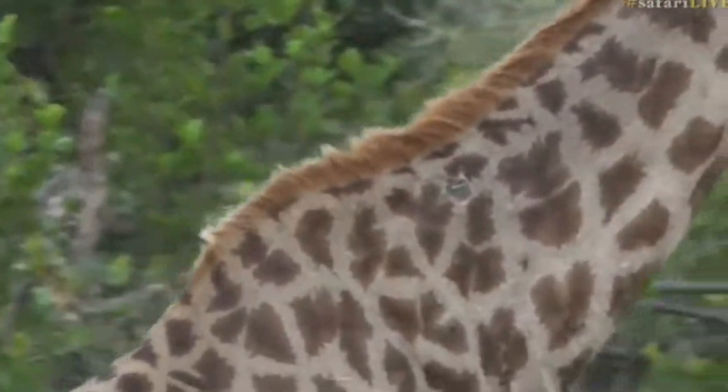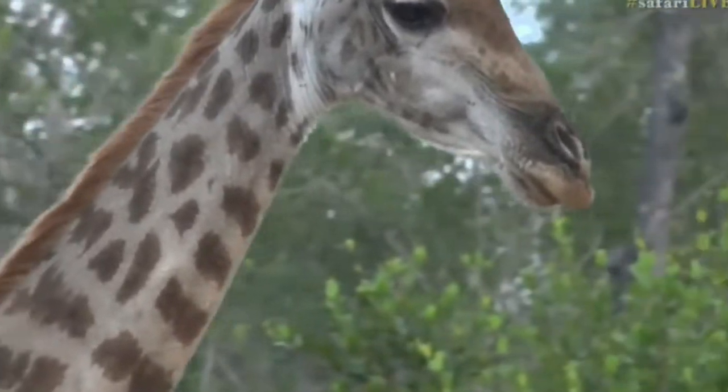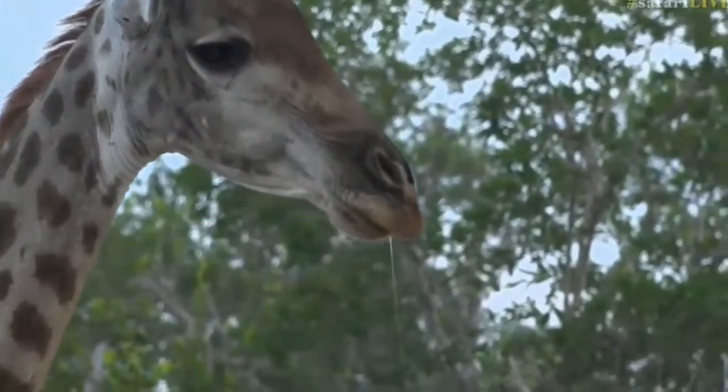Look at that — the giraffe is salivating. So obviously the tree that it was eating was very tasty, or it's very hungry and it knows where a tasty morsel is. You can see the saliva dropping out, which is quite amazing.